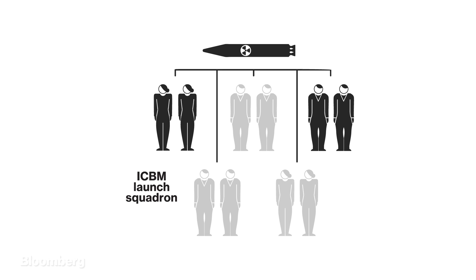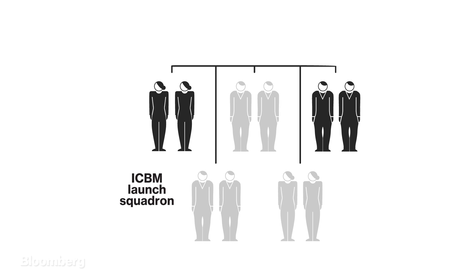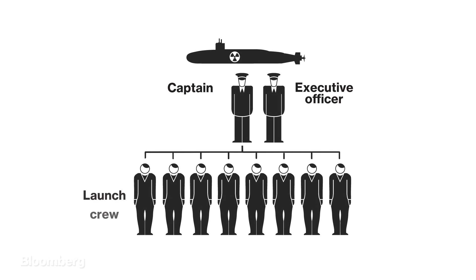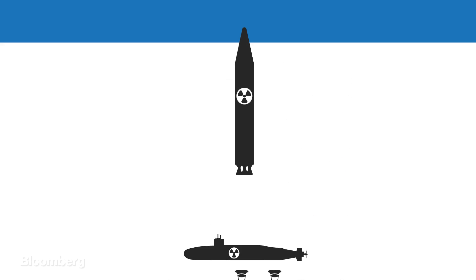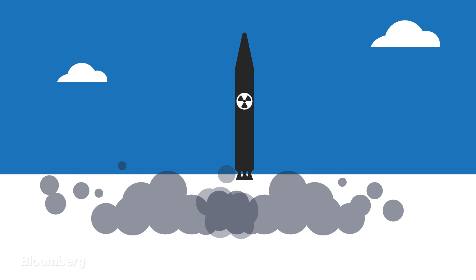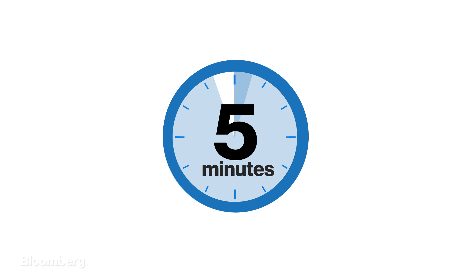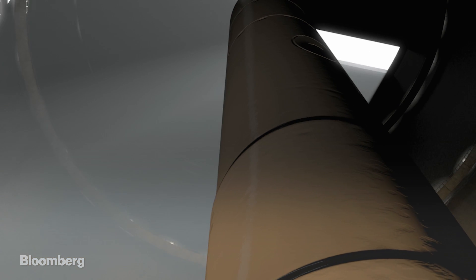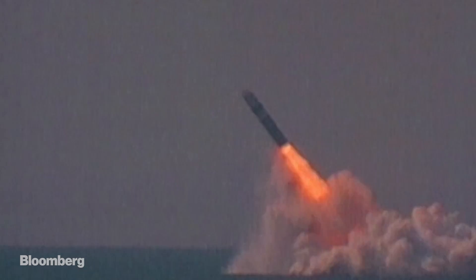It only takes two crews to launch, so three can refuse to do any of the prior steps and the missile or missiles will still fire. For missiles launched from a submarine, there is no second key — the crew has full power to launch. From here, there is no turning back. It's been as little as five minutes from the time the President decided to launch a nuclear missile to the time the missile or missiles blast out of their silos. Submarine missiles will take an additional 15 minutes until they shoot out of their tubes. Once it fires, a missile and its warhead cannot be called back.